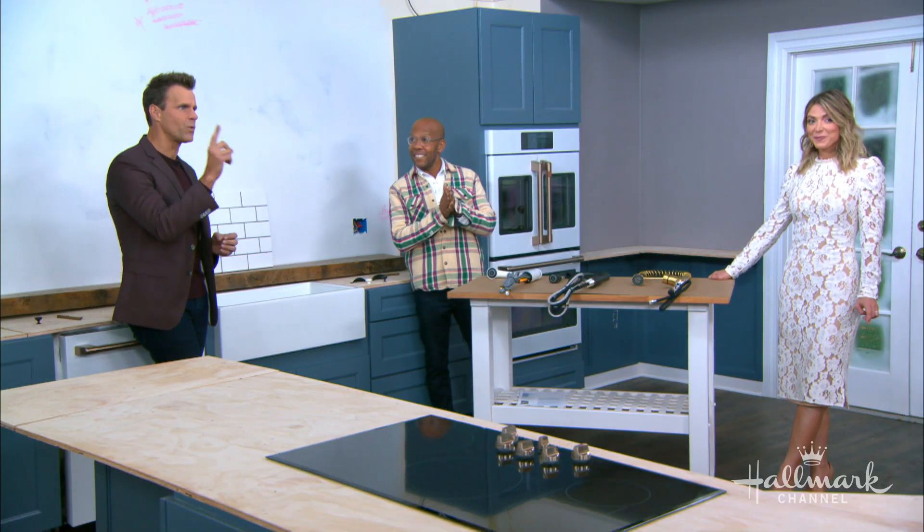It is a big decision for sure, but we have another one that we've got to make right now. All week long, you guys have been sending us your opinions on what decor you think would look great in our kitchen, and it's time to choose.